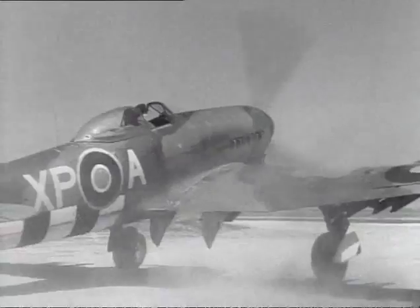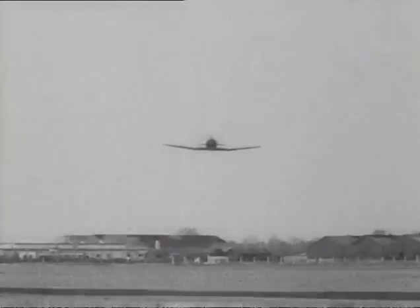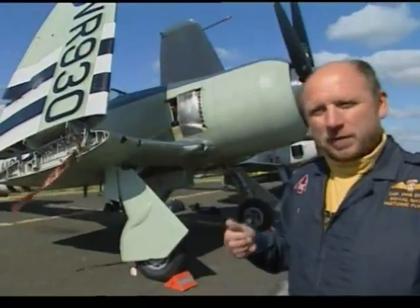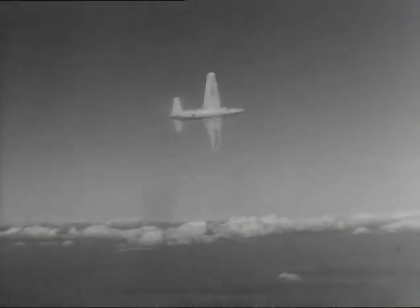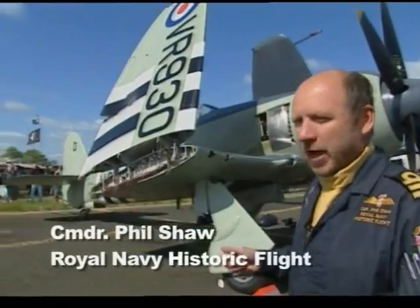The Fury really started life as a land plane design. It was the next progression from the Typhoon-Tempest generation. The Air Force didn't want the Fury as a land-based fighter — they were looking ahead to the jets, and quite rightly so too. The Fleet Air Arm was still interested in having a propeller-driven aircraft.